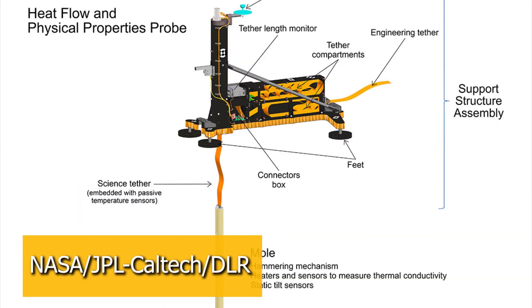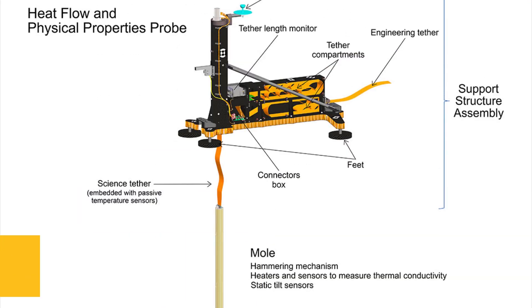SAIS is a very sensitive seismometer that's able to detect very small Marsquakes, whereas HP³ is actually drilling a probe directly into Mars to see how much heat flows out of the surface. But before they placed the SAIS experiment on the surface of Mars, it was just sitting on the lander for a couple of weeks, and during that time frame it was able to detect some vibrations.